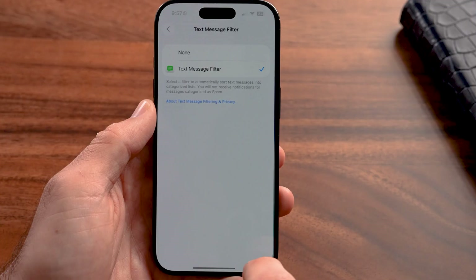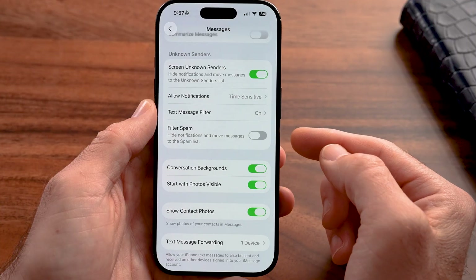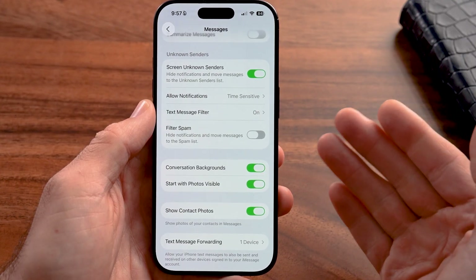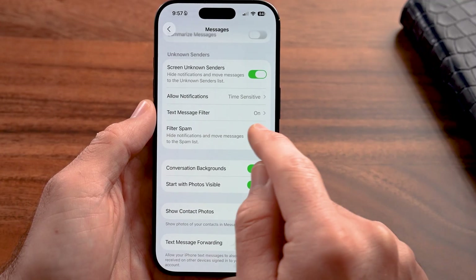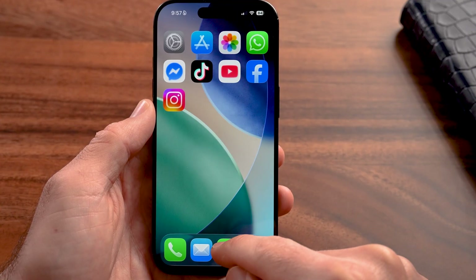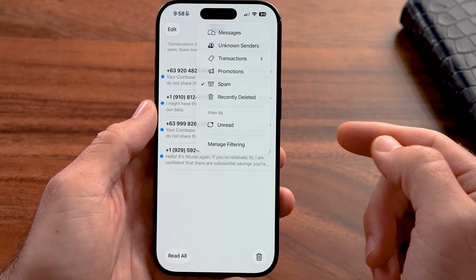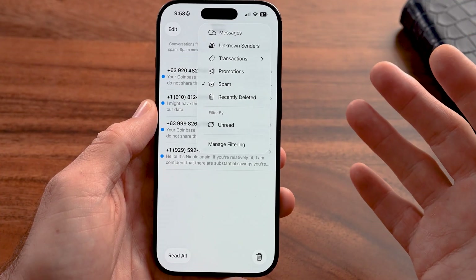I would also recommend going back into Settings and turning on "Filter Spam" — it hides notifications and moves messages to the spam list. Essentially, if your iPhone or your carrier recognizes that it is a spam text, it will automatically filter it. Keep in mind this doesn't delete it. You can always go back into Messages, go to the filters, and view the spam section, but they won't show up in your normal messages or pop up as a notification.